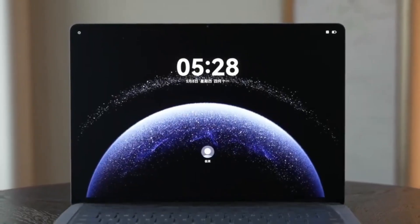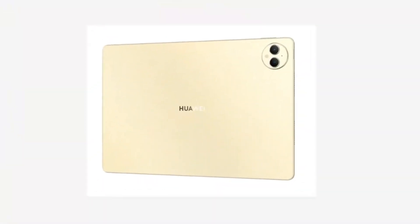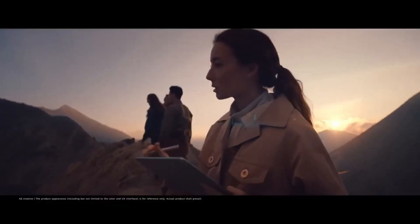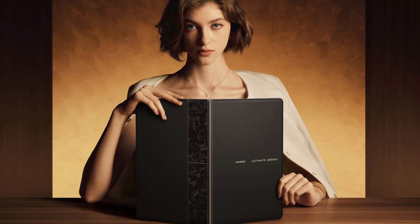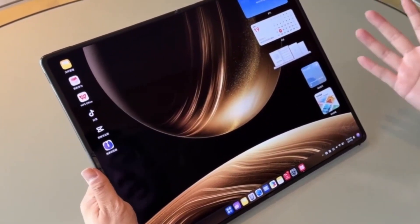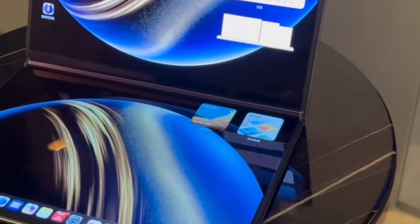In just one week, close to 180,000 users have lined up to get their hands on these machines. And it's not just about the sleek design or the foldable display. Users are especially intrigued by the integration of AI technology and Huawei's own Harmony OS, which sets these devices apart from typical Windows or Mac OS laptops. Internally, they're making headlines thanks to the fusion of self-developed chips and Huawei's in-house Harmony OS software.